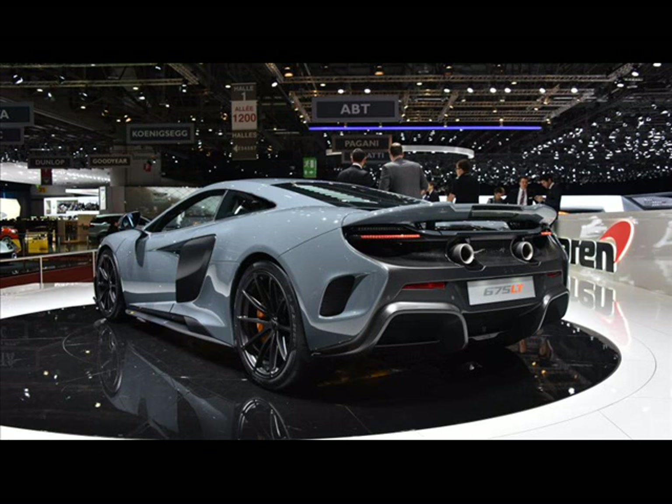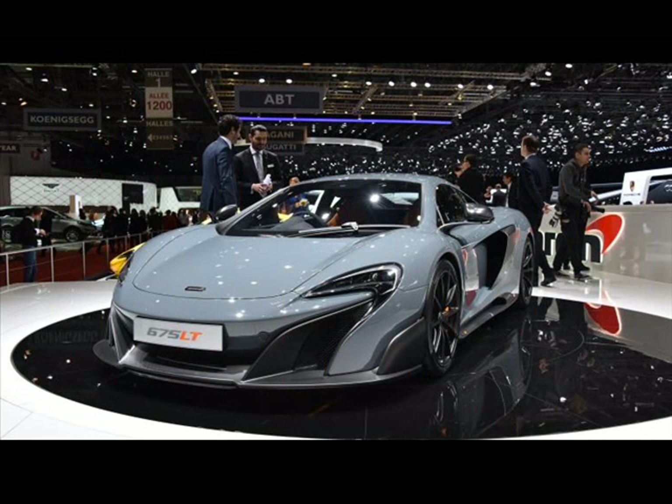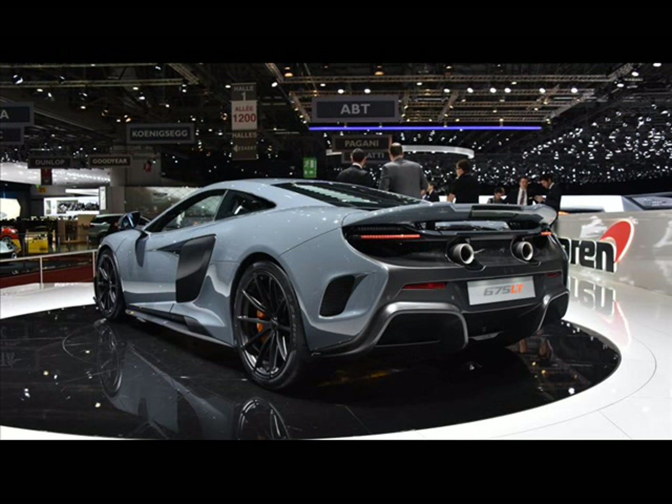It tips the scales at 2,711 lbs dry. The show car in Geneva was painted Chicane Grey,